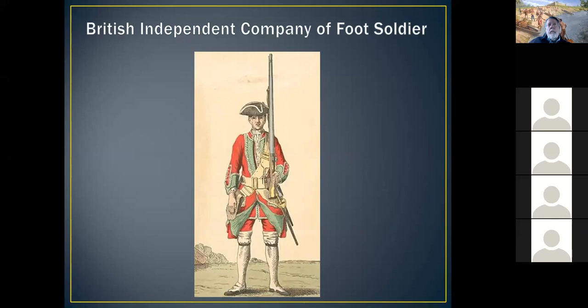In 1761, Fort Congaree 2 was used again as a training ground for 2,800 British regulars and South Carolina provincials, including Francis Marion, Isaac Huger, William Moultrie, and Andrew Pickens.